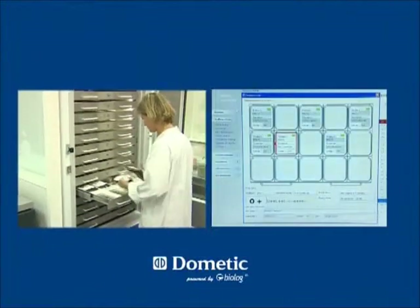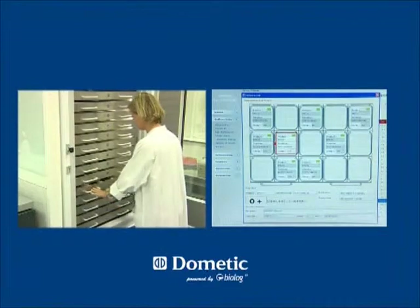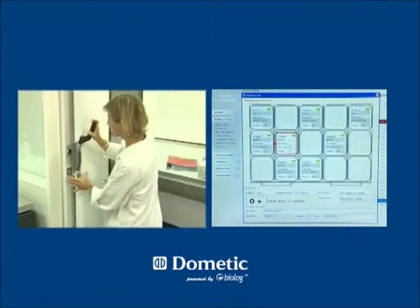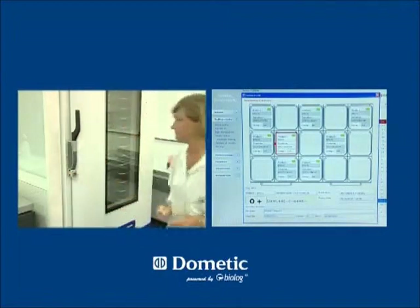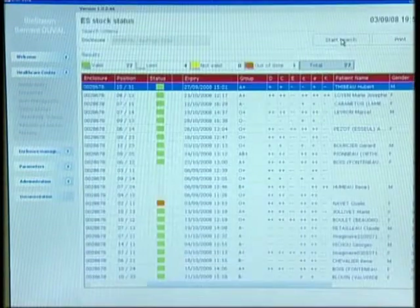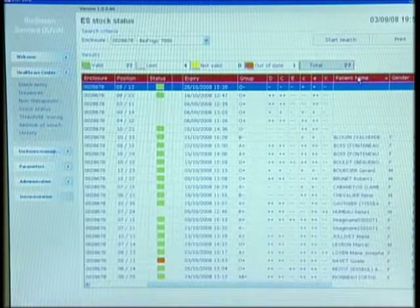The software allows displaying each drawer individually and obtaining highly precise information on the content of each one. The cell occupied by a new bag is indicated on the screen by a green diode. Related bag and patient information appear simultaneously. Operators can naturally find out their stock status, as well as the status of each blood bag at any time.